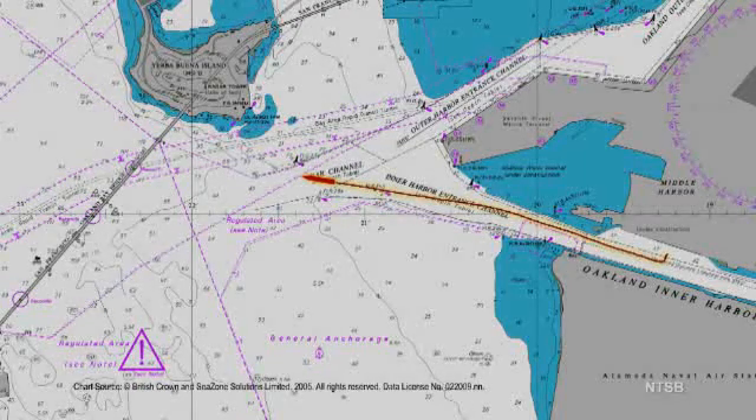The Vessel Traffic Services operator asked the pilot to verify his intentions with regard to which span he intended to use.